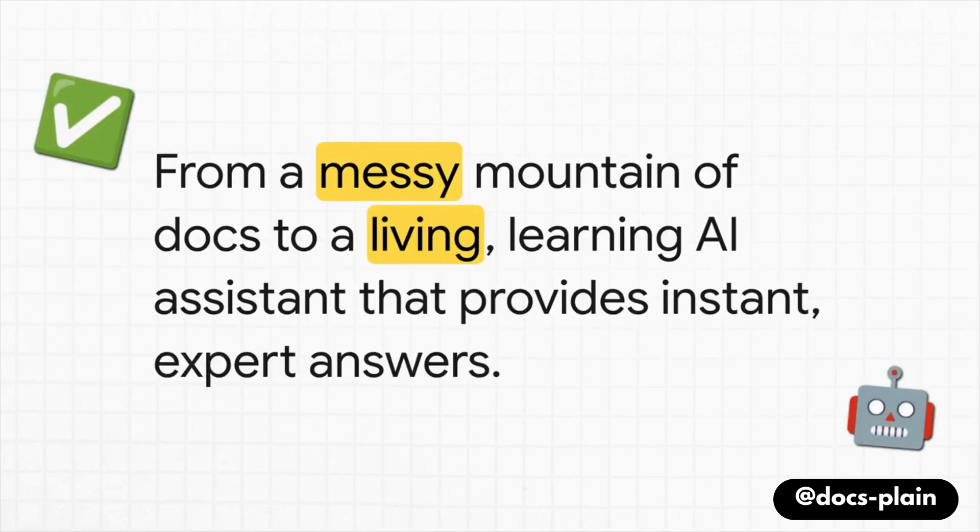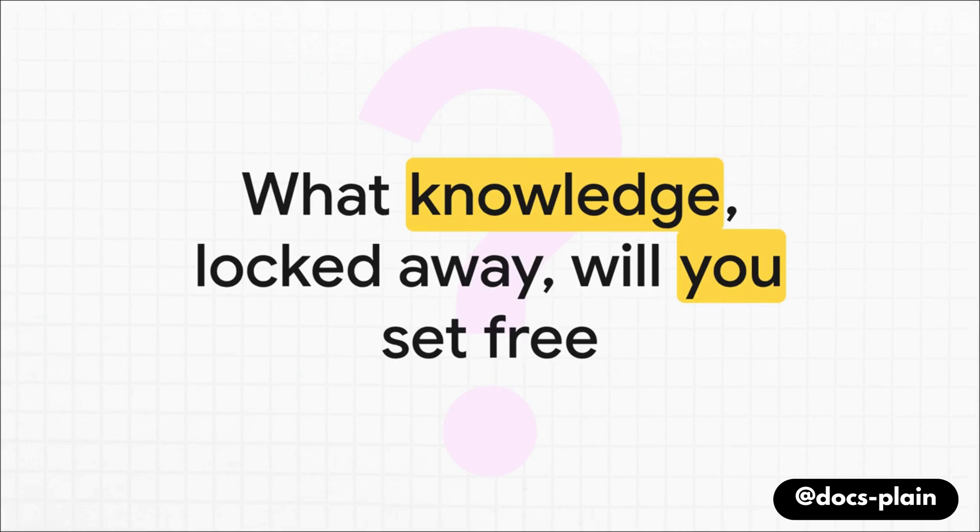Let's step back and look at the journey we've taken. We started with a problem we all recognize — super valuable knowledge trapped and basically useless inside a sea of messy docs. We've walked through how to transform that mess into a living, learning AI assistant that gives you instant expert answers. The power to do this is more accessible today than it has ever been. So the real final question is for you: inside your organization, what crucial knowledge is locked away right now, just waiting for a digital apprentice to set it free?